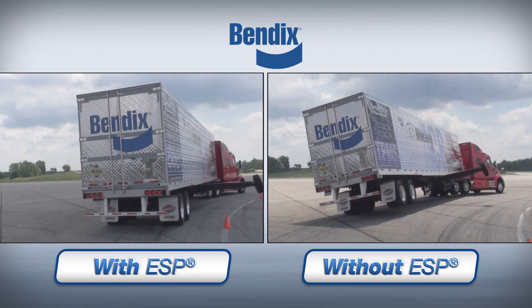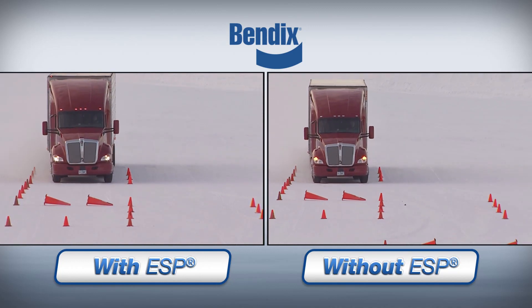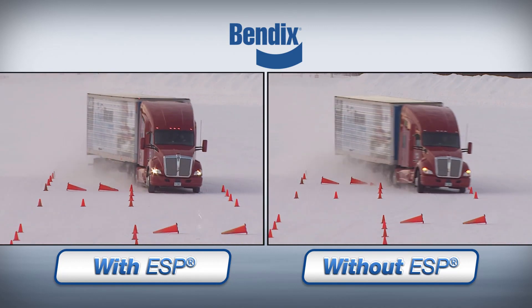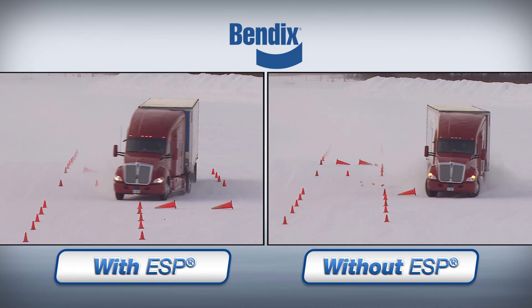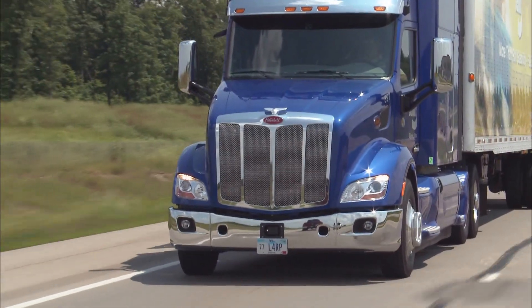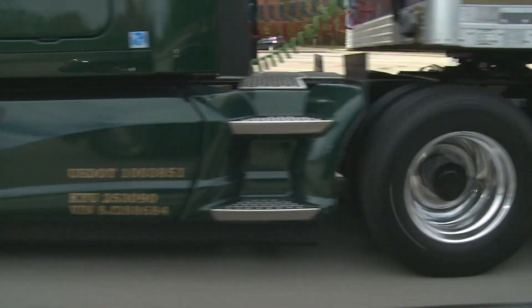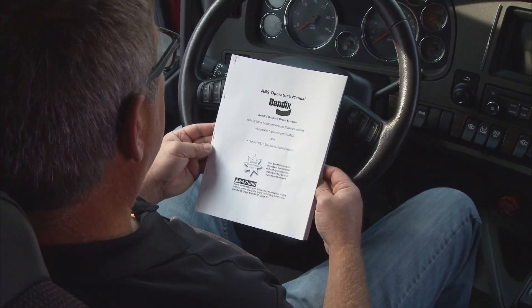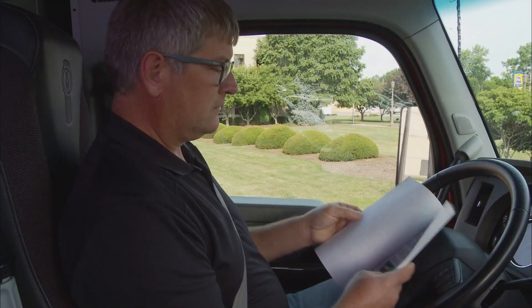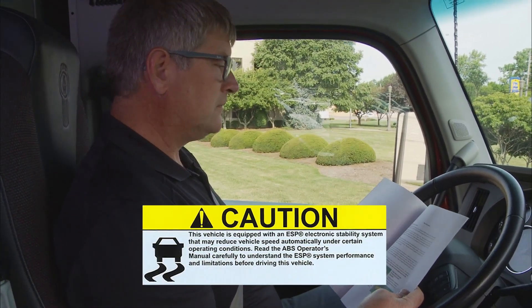First, you need to know that the stability system will work for you if and when the time is right. But don't try to make the system work just because it's there. Drive, as always, in a normal, safe manner. How will you know it's there? Well, the owner's manual should tell you, and depending on the individual vehicle, there may also be a sticker visible in the cab.